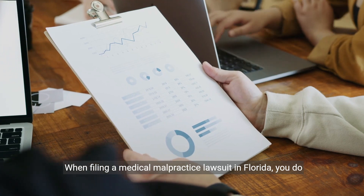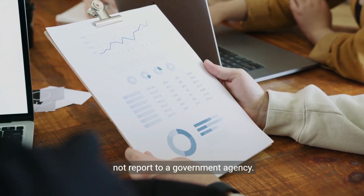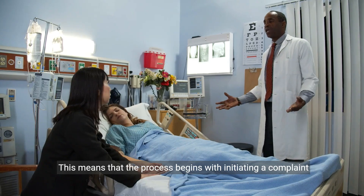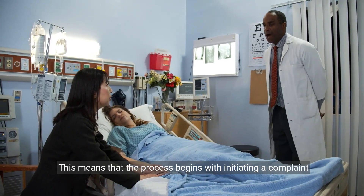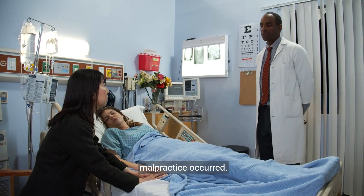When filing a medical malpractice lawsuit in Florida, you do not report to a government agency. Instead, you file your lawsuit directly with the appropriate court. This means that the process begins with initiating a complaint in the circuit court of the county where the alleged malpractice occurred.